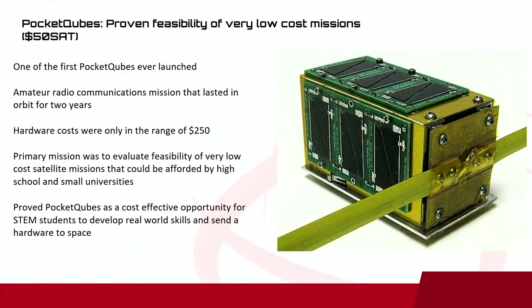$50Sat was one of the first PocketCubes ever launched — a 1.5P mission — mainly designed to prove that very low-cost missions were achievable. It's called $50Sat, but it's a little misleading — it's closer to $250, still not breaking the bank. It was a very successful mission that inspired a lot of people to try their own missions for education and commercialization, proving that PocketCubes are a cost-effective opportunity for STEM students to develop real-world skills. If you're interested in looking into the standards to build something yourself, the current POCube standards were released in 2018 in collaboration with ourselves, TU Delft, and Gauss.